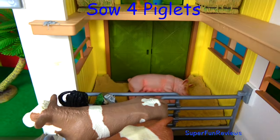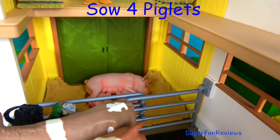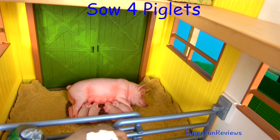And down here is the mother sow, and she's got one, two, three, four little piglets.